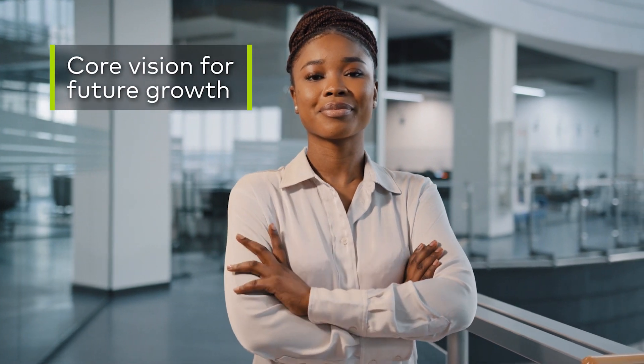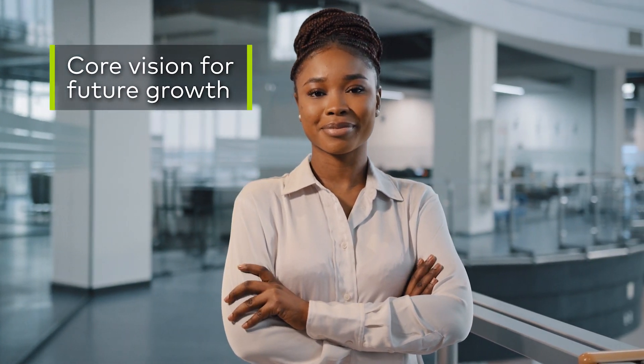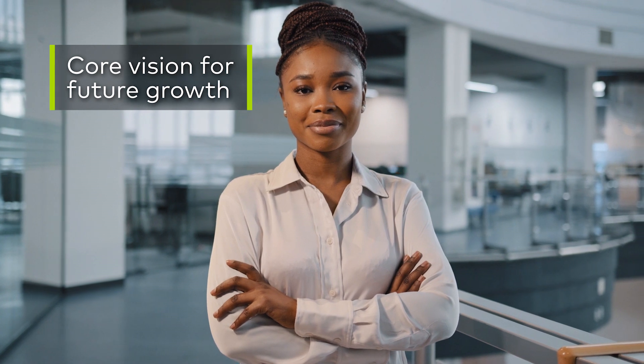LEK's heritage is in growth strategy, and so what commercial excellence is, is tying that core vision or strategy for future growth into how the commercial engine realizes that growth.